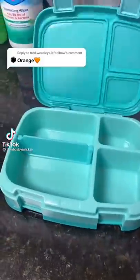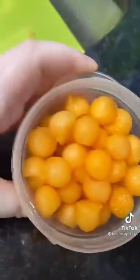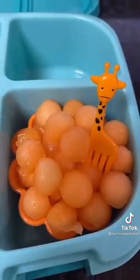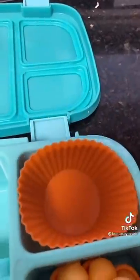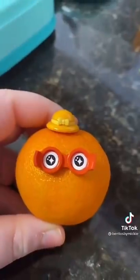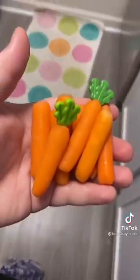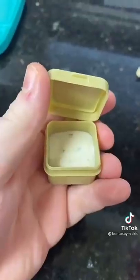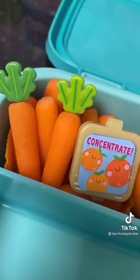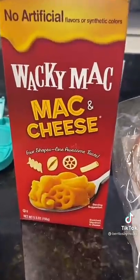Here's the orange bento! I used a mini melon baller to get some cantaloupe balls and added an orange giraffe pick to the small back section. I also added a handful of goldfish. I added a hat and glasses pick to a mini mandarin orange, and next to that I added some carrots with carrot topper picks and a little bit of ranch in a container.